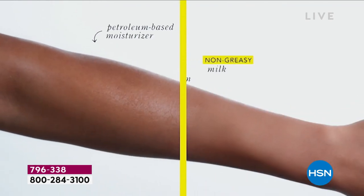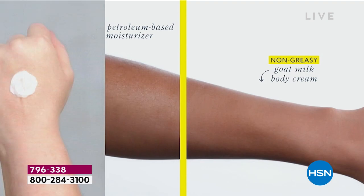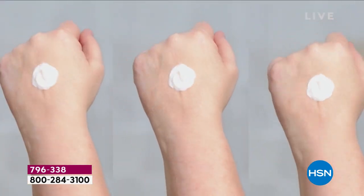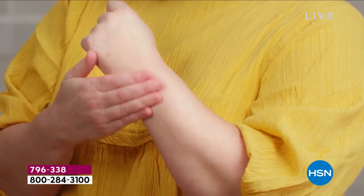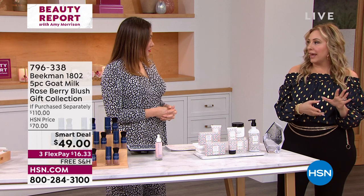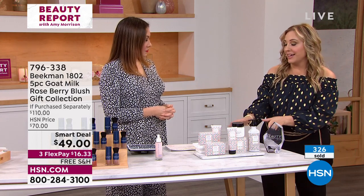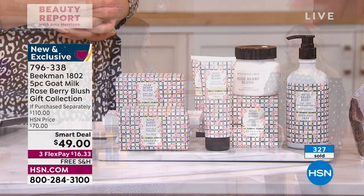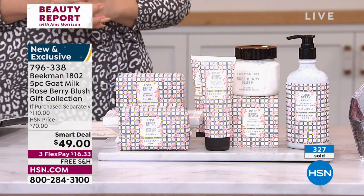This is a smart deal and obviously this is an award winner. I think they started winning for the bars of soap — award after award after award. I remember when they came out with the brand new lavender — it was limited, it was brand new, we launched it here, it flew out the door. So when we launch a new scent, this is limited time. We're going to do the smart deal — look, over 300 of you have already said yes to it.